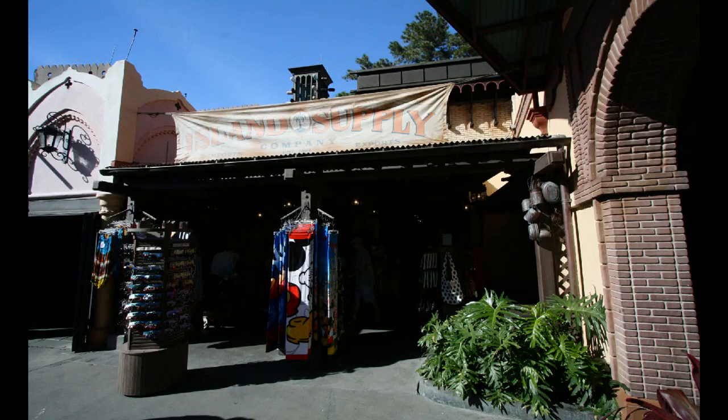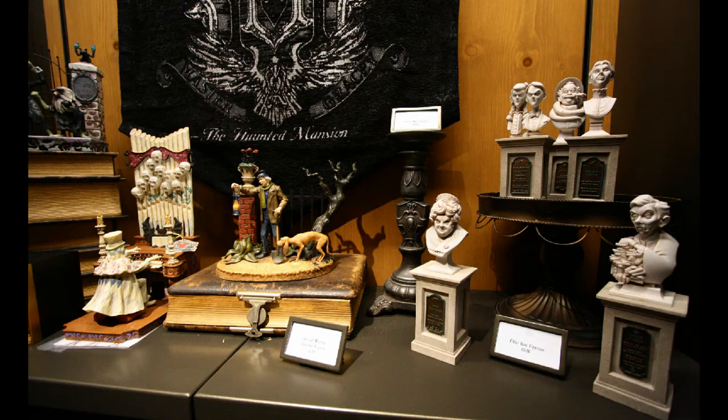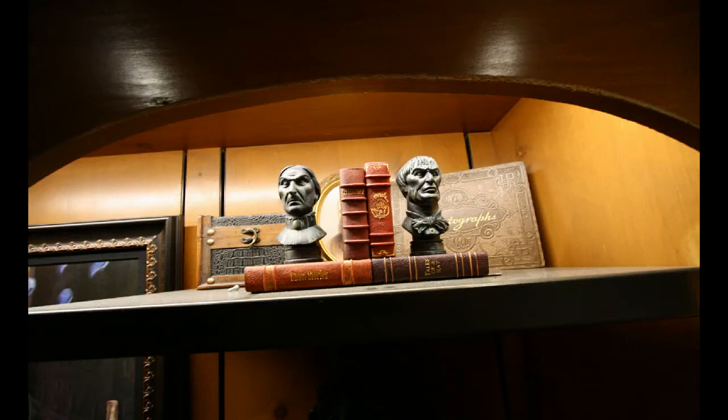Island Supply Company, the shop in Adventureland at Magic Kingdom, has closed, so we took a picture of it recently to show you it was about to close. Memento Mori, the new shop in the Liberty Square area next to the Haunted Mansion — really the Haunted Mansion shop — has recently opened. It's been a few weeks now and there's a lot of Haunted Mansion merchandise. It's notable as a store in that it's completely filled to the brim with merchandise specifically from that attraction. Most attractions don't warrant that level of attention.